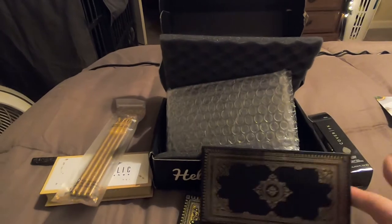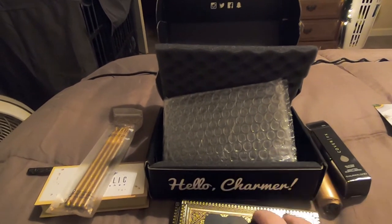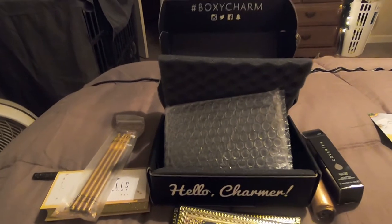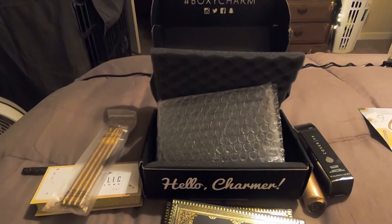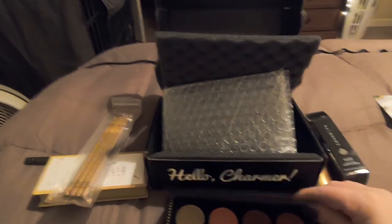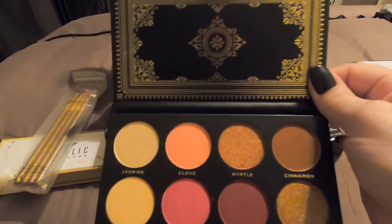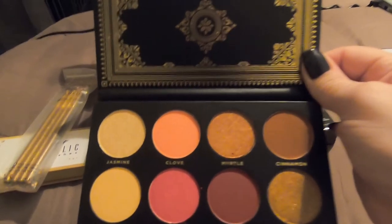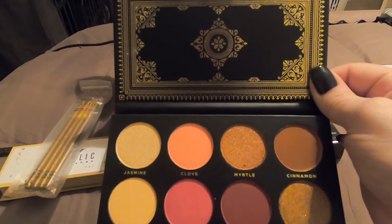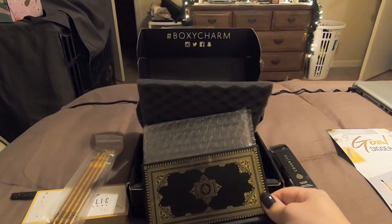Okay guys, well that's my first BoxyCharm box I've ever received and I wanted to share it with you guys. If you haven't signed up and you want to, the subscription is like $21 a month. I will leave a link in the description bar below if you would like to sign up through my referral link. So yeah, I will talk to you guys again later.